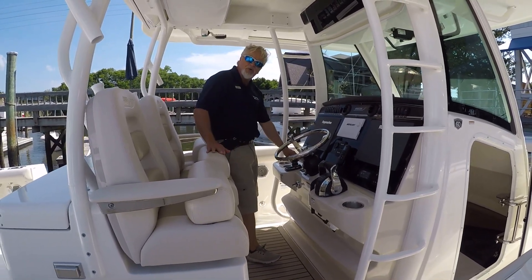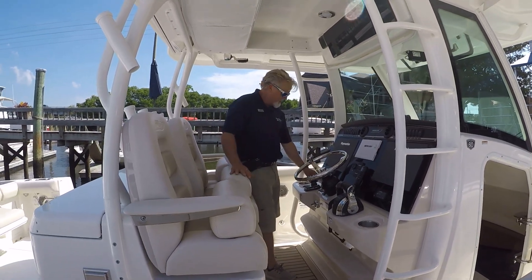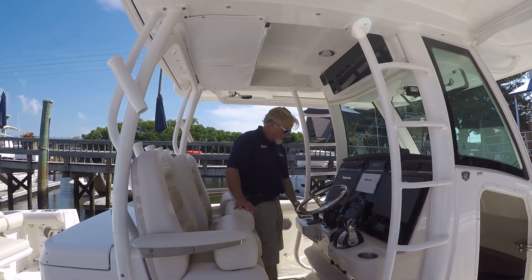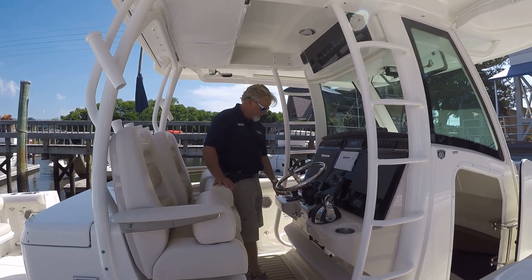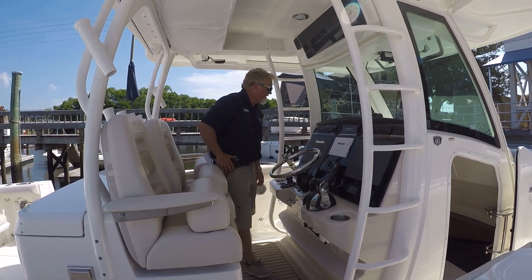And then your joystick piloting controls. So when you come into dock, you use the joystick — you don't use the wheel or the throttles if you desire. The joystick also has Skyhook, so you can anchor the boat in any spot just by pressing a button and the engines will hold it in place.